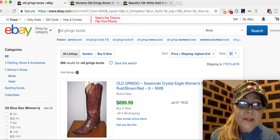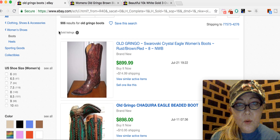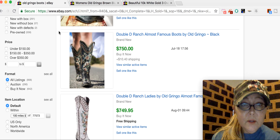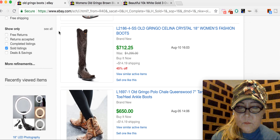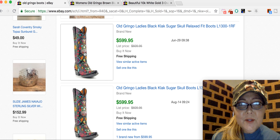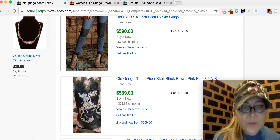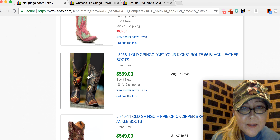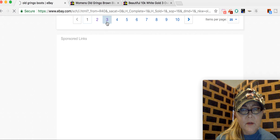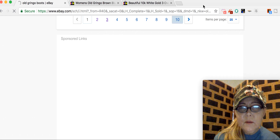I did bring up a search. I went and typed in Old Gringo boots on eBay and sorted highest to lowest with the sold filter. I was just going to show you guys some of the ones that sold. I think all the ones on the first two pages are brand new. You can tell by looking at the pictures that their boots are really intricately designed, especially these — really cool.